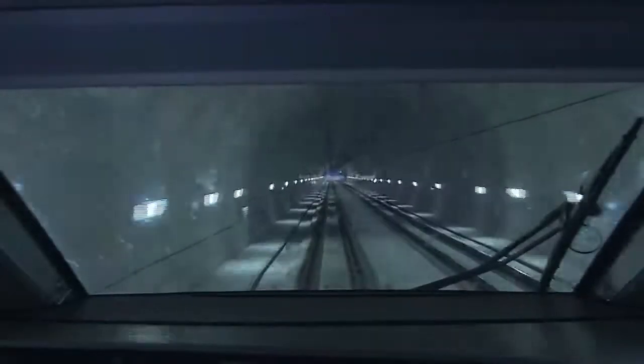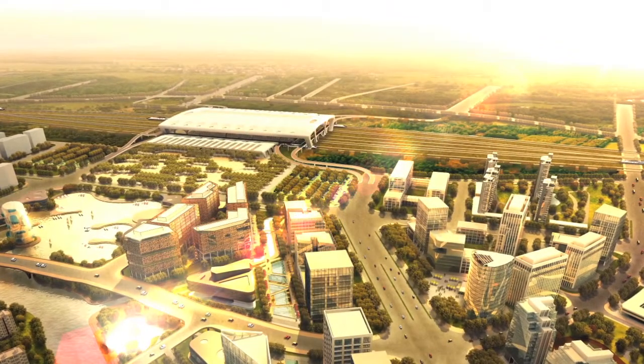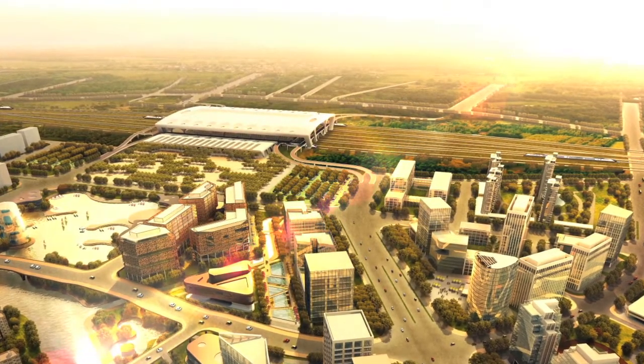For the dream of Korea, for the future, for the world — we will do our best to run full speed ahead. Thank you.